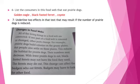For example, prairie dogs build colonies on the grassy plains, but people also settle on these plains. This reduces the habitat for prairie dogs and their numbers may decrease. With fewer prairie dogs to eat, black-footed ferrets may not have the food they need. The ferrets may die out. This change can affect the badgers who eat ferrets.